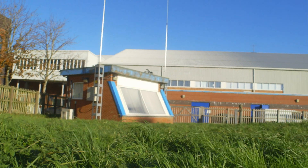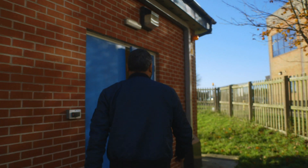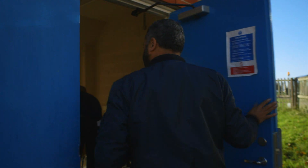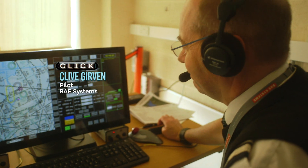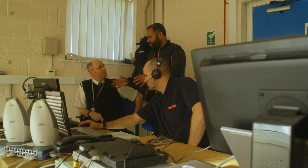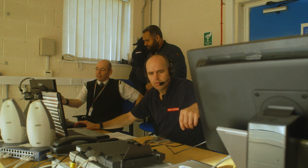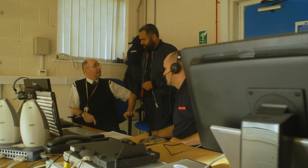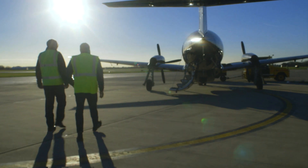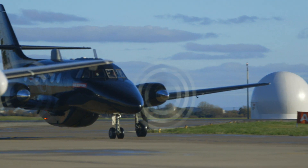This humble-looking outbuilding houses the ground station. Here, a pilot will remotely fly the plane and can ensure that it will react to instructions from air traffic control. I would expect to see a joystick and images coming through from the cockpit, but it's nothing like that. Everything is through the numbers — speed, altitude, heading. Time for take-off. These flights are taking place in uncongested airspace. Today, we'll be flying over the Irish Sea.